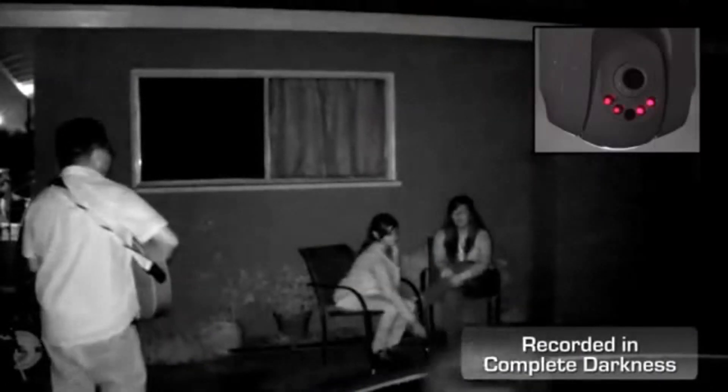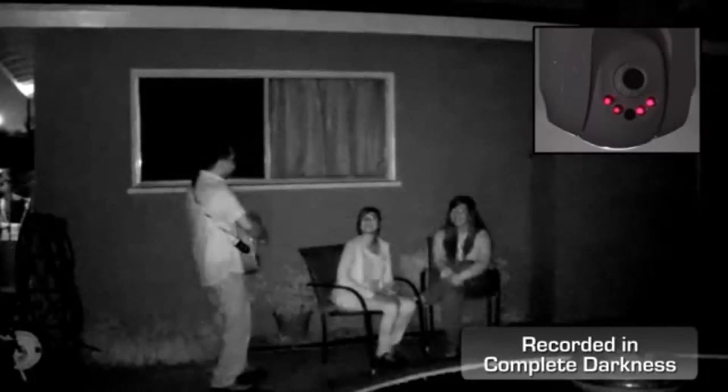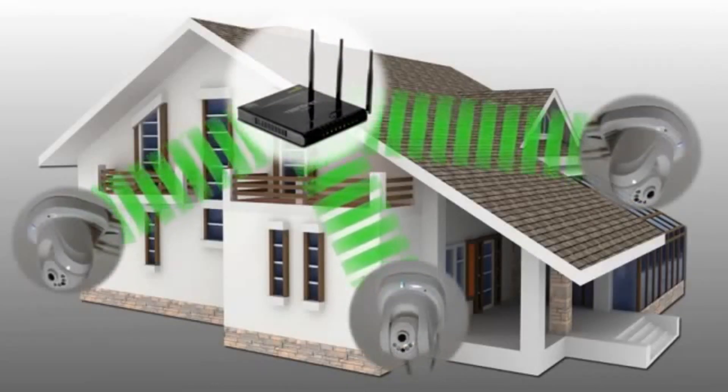Infrared bulbs provide indoor night vision for distances of up to 7.5 meters or 24 feet in complete darkness. High-speed wireless allows you to place the camera in an optimal location.